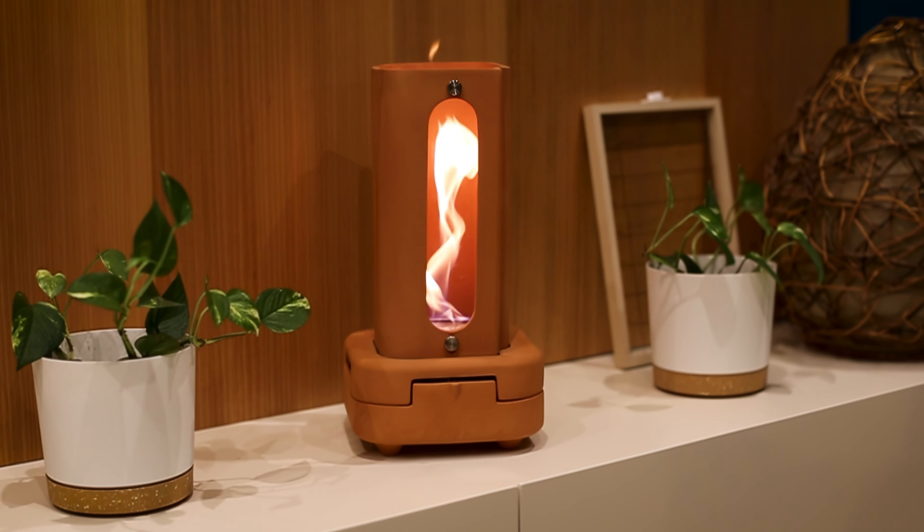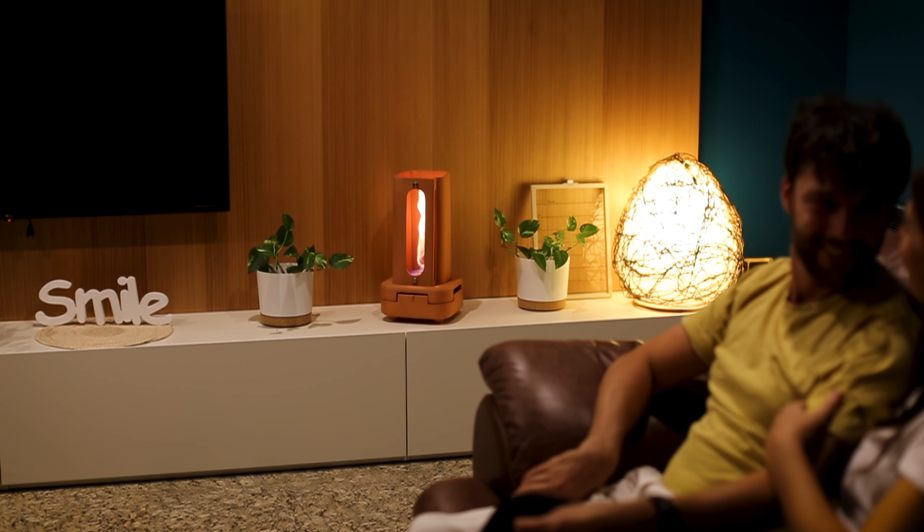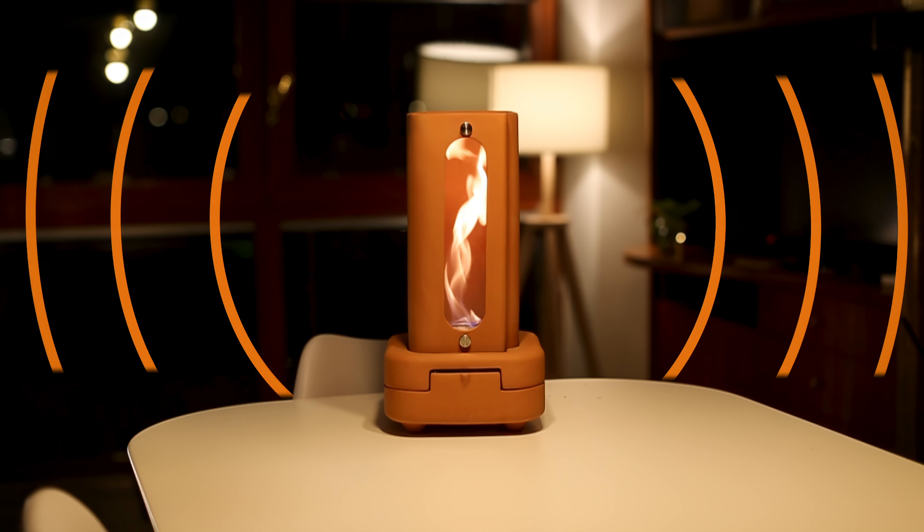Within just five minutes, the special terra da fiamma construction warms up, radiating a cozy warmth throughout the room.